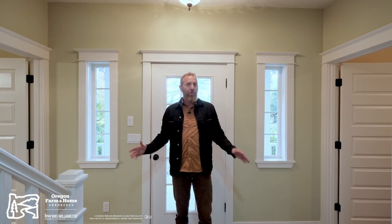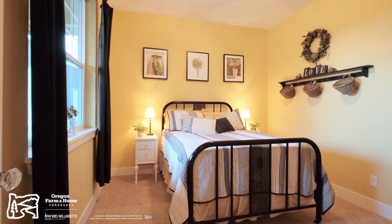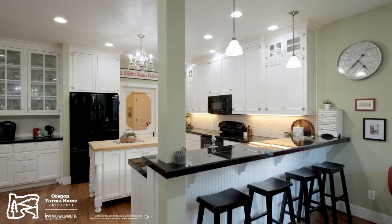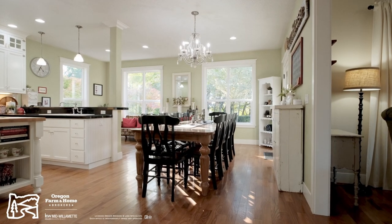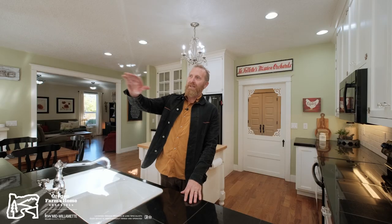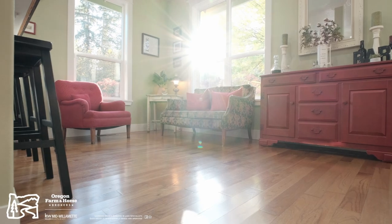Upon entry of this 4,000-square-foot, three-bedroom, three-bath house is the office and the guest suite. What you really want to see is the kitchen — this massive open-concept kitchen with a huge dining room table. One of the best things about this space is that it overlooks the lakes and the porch with the pergola, and it invites you to the outside.